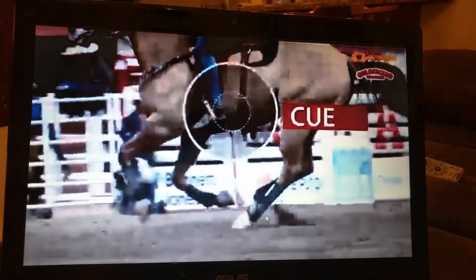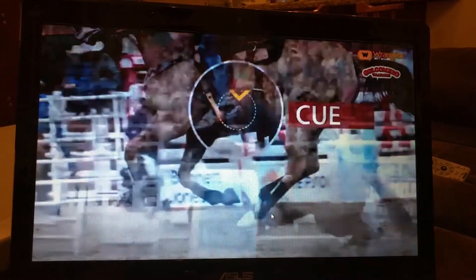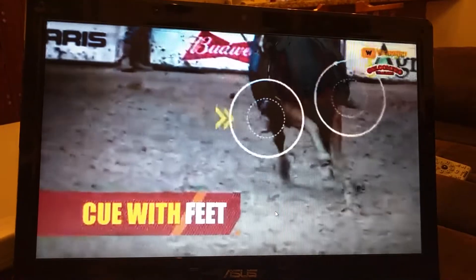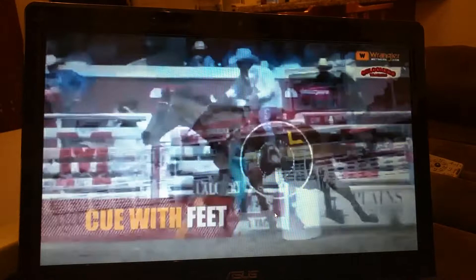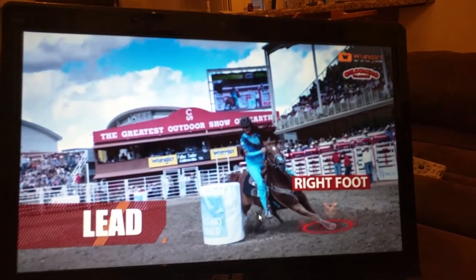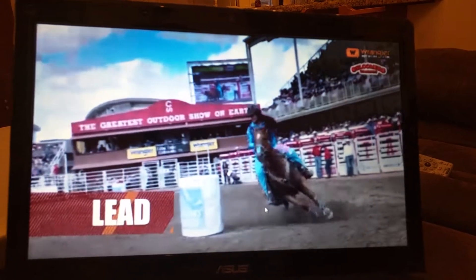Timing is everything. It is such impeccable timing as to when to cue our horses. As they make that turn, they'll switch hands with their reins, cue that horse with their feet so they're in the right lead. So if you want to make a right hand turn, you want to have that horse reaching out with his right foot first. In barrel racing circles, that's called the lead.